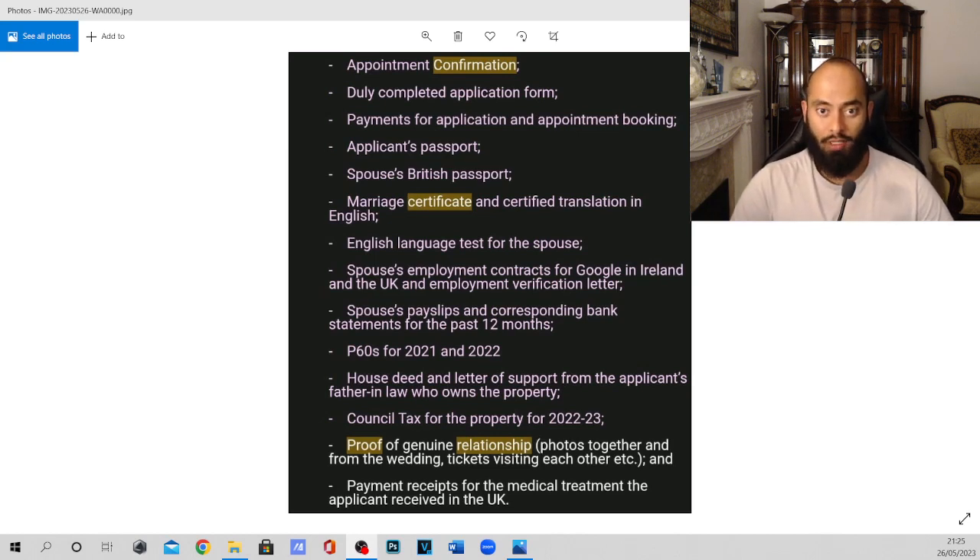Number four, we have the applicant's passport. For example, as I brought my wife on a spouse visa, they needed a copy of my passport — this needs to be an A4 colour copy showing the main passport page with your photo. You also need the spouse's British passport. For the passports, make sure they are not expired and are very clear and easy to read.